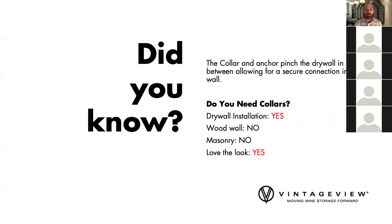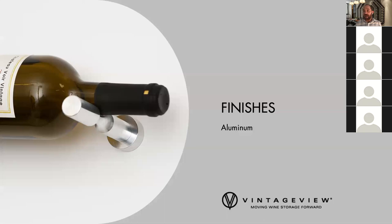The Vino Series goes direct into drywall — no backer needed. We do this with a proprietary system: the Vino Series collar plus a simple butterfly anchor. If you're going into drywall, you absolutely need to specify the collar; for wood or masonry it's not required, though you can add it as a design choice. The collar sandwiches the drywall between itself and the butterfly anchor and holds up to 24–25 pounds. A bottle of wine is about 3 pounds, so on a single bottle depth you can practically do pull-ups on these.